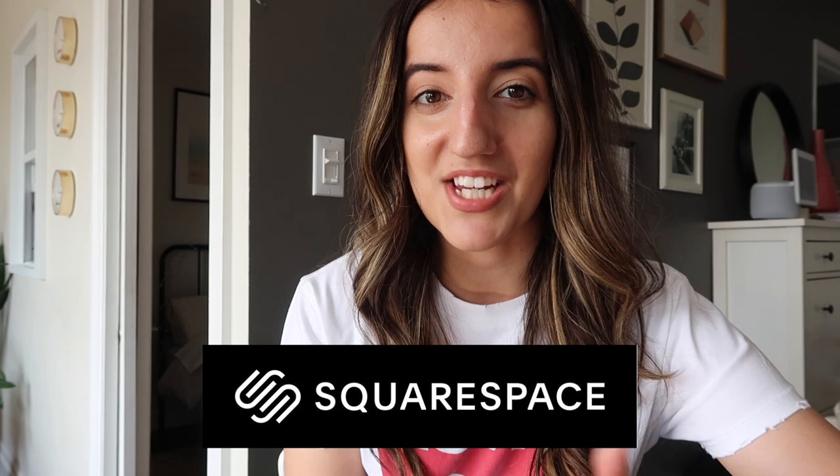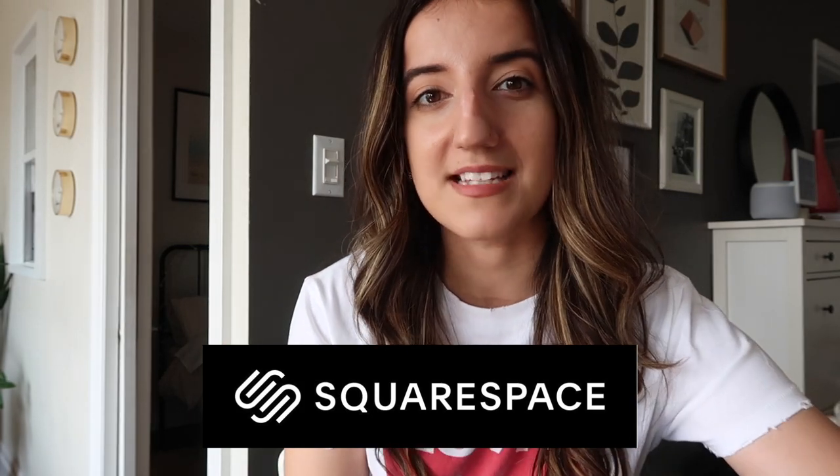Thank you again to Squarespace for sponsoring today's video — don't forget to click the link in the description box below to get 10% off your first purchase of a website or domain. I want to know in the comments: how do you prefer to organize your books? By genre, alphabetically by author's last name, or by color? If there are any areas in my apartment you're curious to see me organize next, let me know. Like the video if you enjoyed it, hit subscribe and the notification bell, and I'll see you all very soon with a new video — hopefully one that requires a little less physical labor!